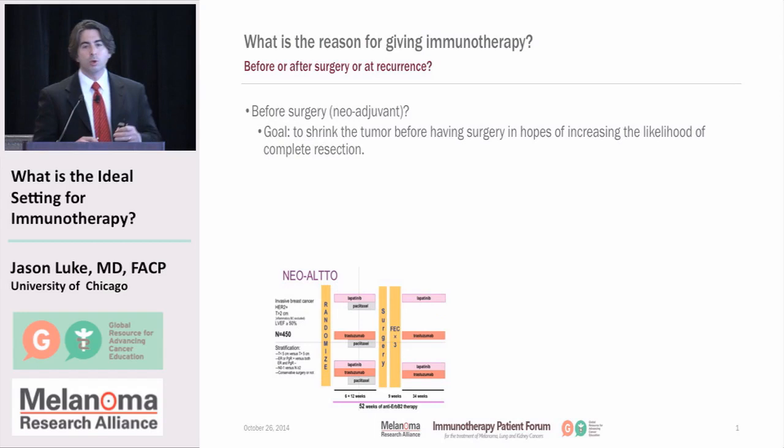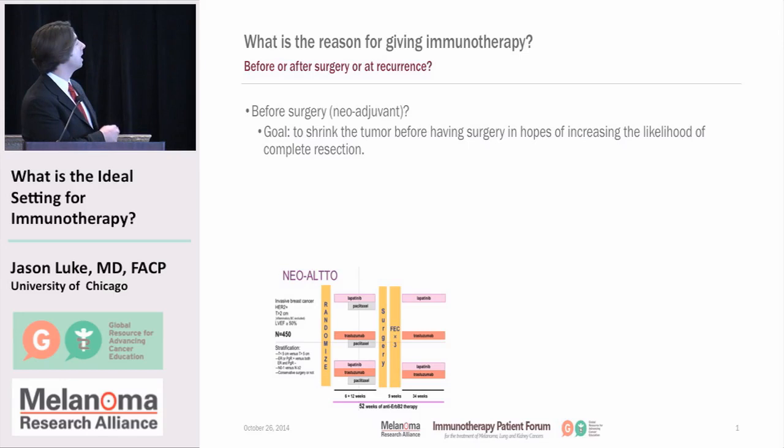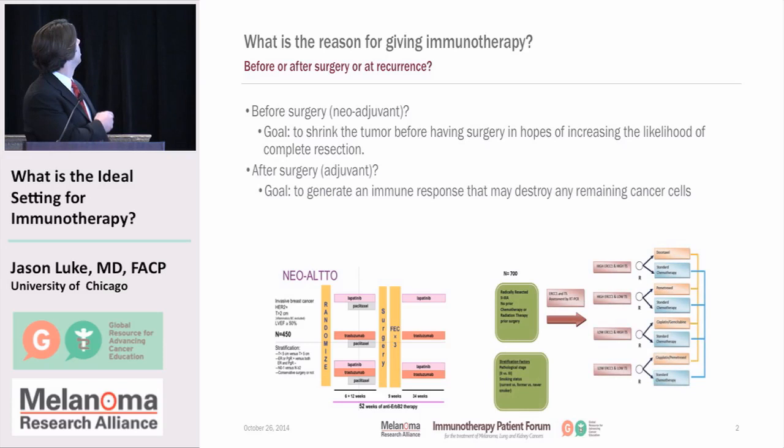What are the different settings in which we could give immunotherapy? The first is neoadjuvant therapy — essentially therapy given prior to definitive surgery. At the bottom of this figure, you see a clinical trial design of a neoadjuvant approach to breast cancer treatment, the now-famous NEO-ALTO trial. Patients got randomized to different arms, received different kinds of chemotherapy, then all got surgery, then got more treatment. The neoadjuvant part involved treating before surgery to help improve quality of surgery by shrinking the tumor, increasing the likelihood of a complete resection.